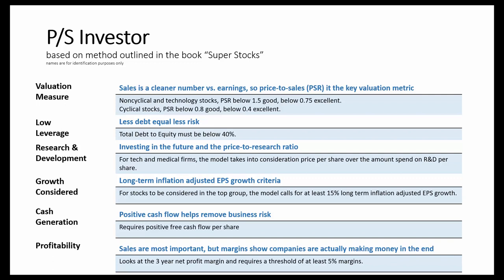Investors looking for a value strategy that incorporates the price-to-sales ratio and other important metrics may want to consider Validea's price-to-sales investor model as a starting point.